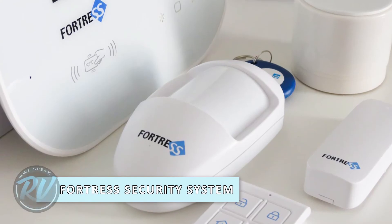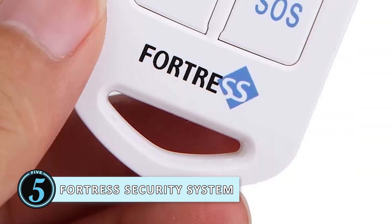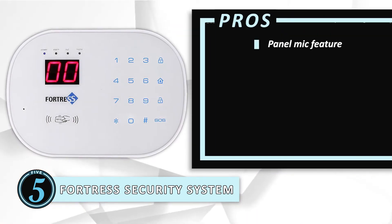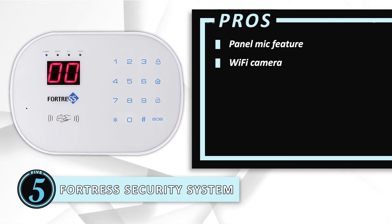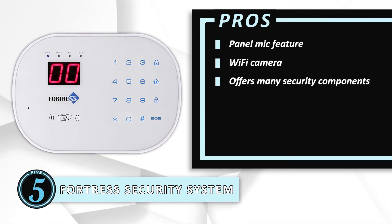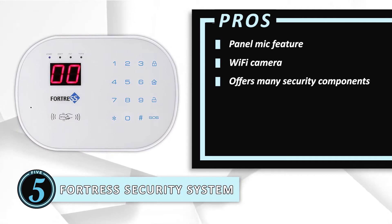First, we have the Fortress Security System. This product offers you multiple features that all work together to allow the best security for your vehicle. All of its features work equally efficiently, helping it secure a position on this list. Its pros are: it features a mic for remote monitoring and proper communication through the panel. The Wi-Fi camera allows clear vision around the vehicle using a 360-degree view and 720p HD sight, and the security system offers a number of components that all provide a unique function, adding to the enhanced security of the recreational vehicle.